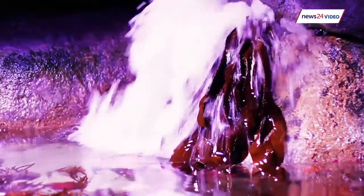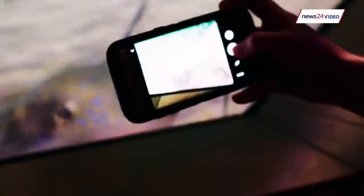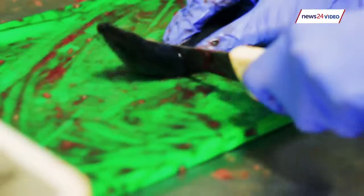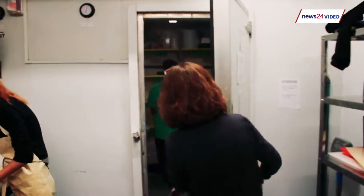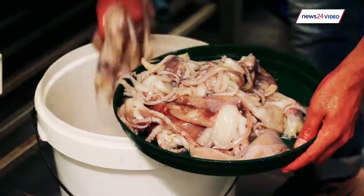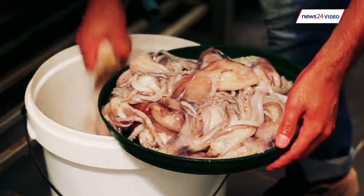We see this as a six-star hotel, and the hotel needs to feed all their guests — we need to feed every animal on display and in the aquarium.